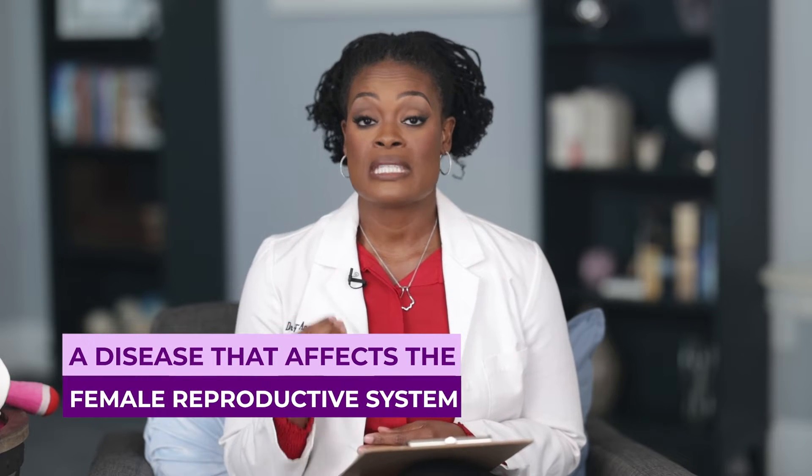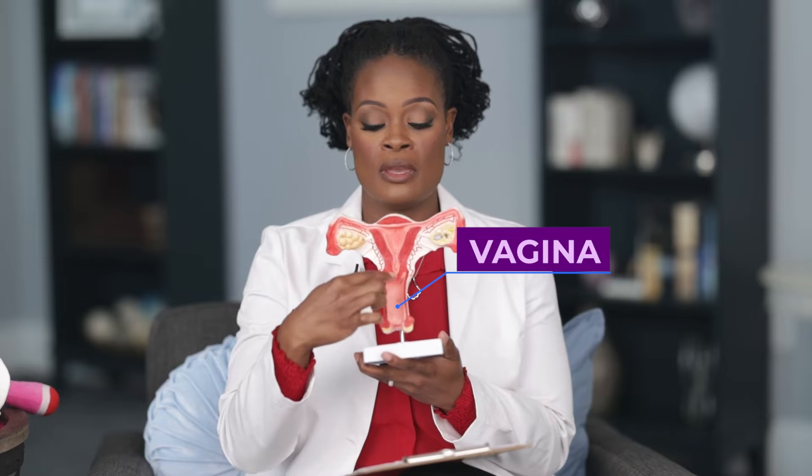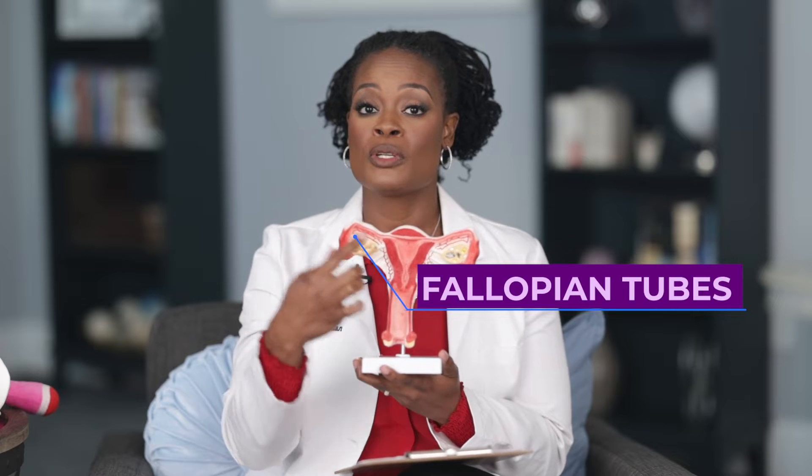Endometriosis is a disease that affects the female reproductive system. It may also affect other systems in our bodies. Here is a diagram of the female reproductive structures. On the bottom is the vagina, right above that is the uterus stemming from the cervix on the bottom all the way to the top. You have two fallopian tubes as well as two ovaries.